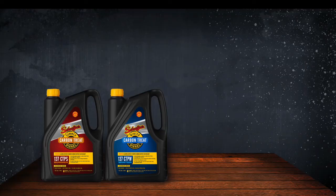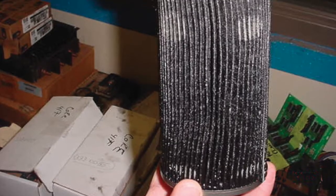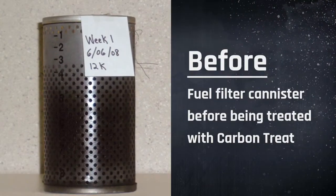On top of that, we put three times the detergency required by industry standards in Carbon Treat. As you can see with this fuel filter, sludge and deposits can quickly clog up filters. That means frequent changes and more time in the shop. By using Carbon Treat, you can see how effective it is at combating sludge and plugging issues.